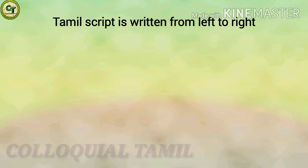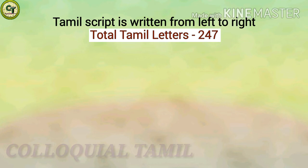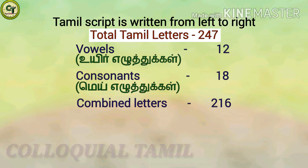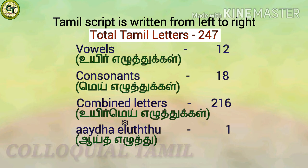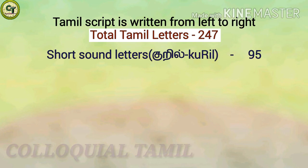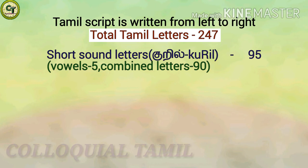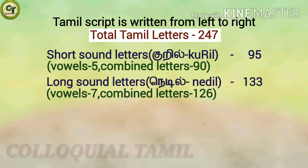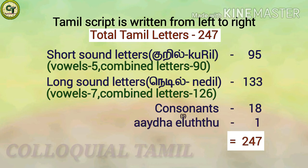As you already know, Tamil script is written from left to right. The total number of letters in Tamil is 247: 12 vowels, 18 consonants, and 216 combined letters, totalling 247. These 247 letters can also be classified as: short zone letters — 95, which includes 5 short zone vowels and 90 short zone combined letters; long zone letters — 133, which includes 7 long zone vowels and 126 long zone combined letters; and 18 consonants — totalling 247.